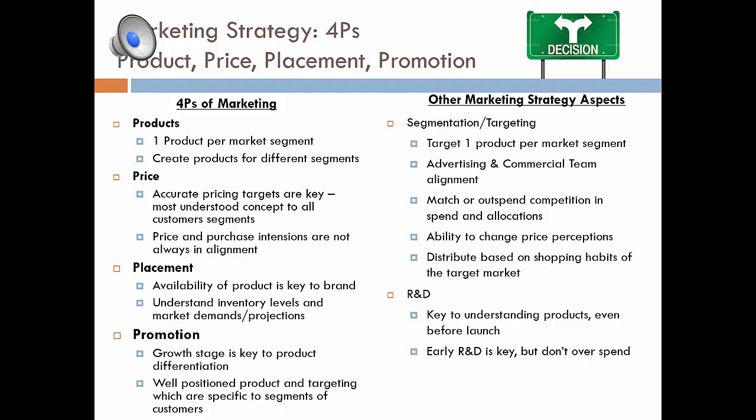We did create new products as the simulation went on, but we didn't necessarily focus on one product per market segment. That would have been a strategy to gain momentum and hopefully win the simulation the second time around. Price is critical. Accurate pricing targets are key — that's a concept all customer segments can truly understand. Price and purchase intentions are not always in alignment. In the middle periods, we began to dramatically lower our prices, which diluted our brand and, in turn, diluted purchase intentions for our core audience that we had established early on.